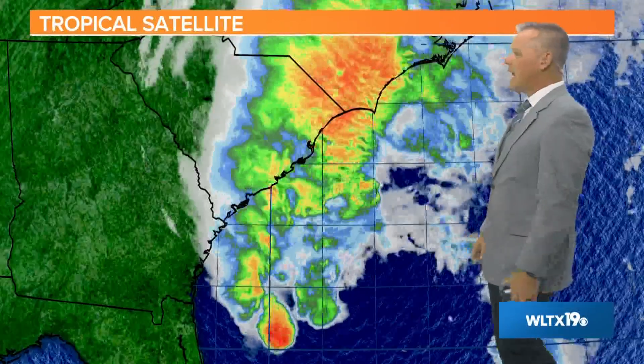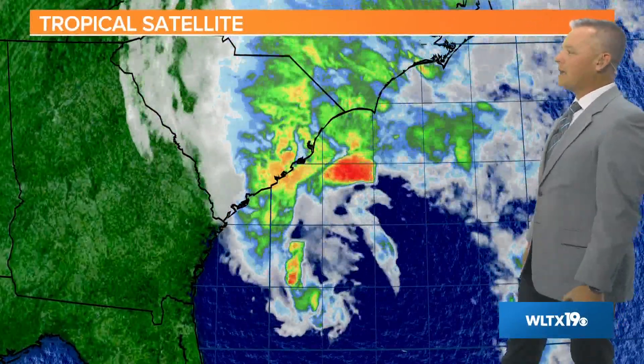From News 19, I'm meteorologist Daniel Bonds. We are still tracking Hurricane Ian. Here's a tropical satellite loop of Ian. One thing you notice if you follow the weather and follow hurricanes a lot — this is not a very well-defined hurricane at this point.